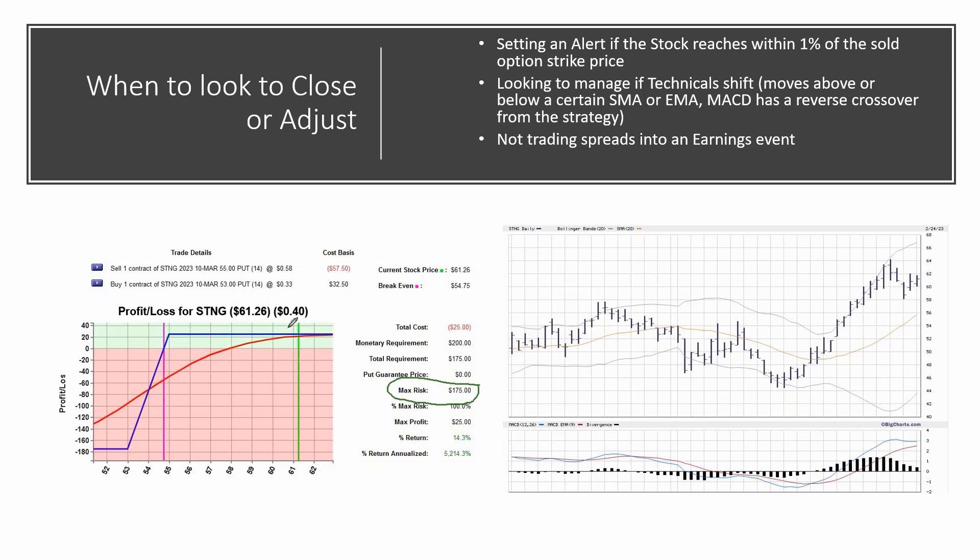It depends on the situation. If we entered this trade today and Monday morning STNG suddenly gaps down and opens at $55.65, the liquidation value is probably going to be a little more than the 50% loss. But usually as it starts moving down over time and getting to that value, I'm going to look to close or adjust the position.